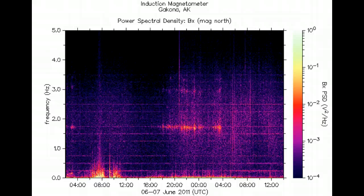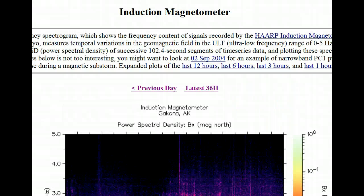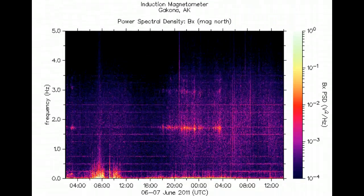Here's a look at the induction magnetometer from the HAARP facility in Gakona, Alaska. We can see that, so far, there's no correlation — no extra static or anything showing up here when the flare actually happened. Now, if we have a geomagnetic storm later due to the CME, it's possible we'll see that come up later. But at the exact time of the flare, HAARP just kind of hums along at its pretty regular level.